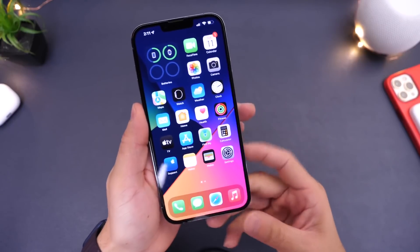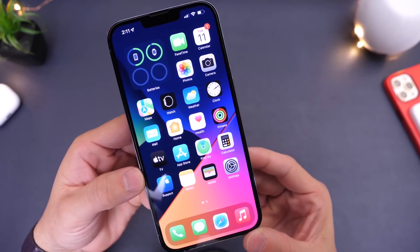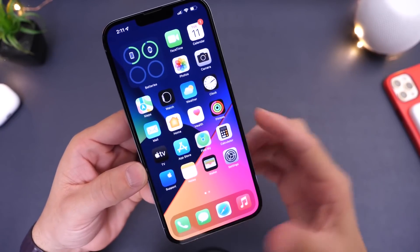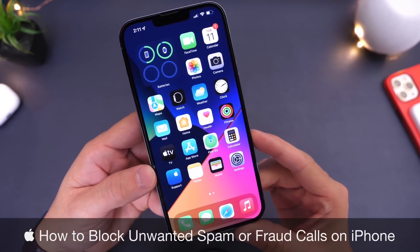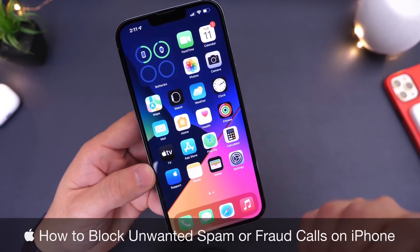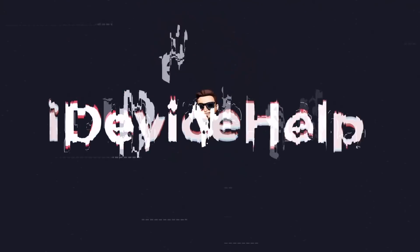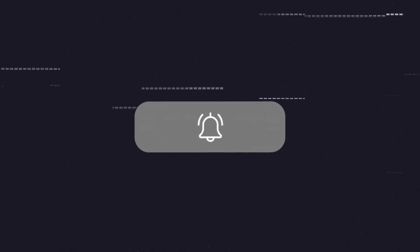Hey guys, if you're anything like me and you're constantly getting annoying phone calls throughout the day from random phone numbers that turn out to be scams and fraudulent phone calls and you're just tired of it, then this video is going to be for you. I'm going to show you how to prevent any fraudulent or scam phone calls from ringing on your iPhone and bothering you throughout your day. As always, if you'd like to stay up to date with the latest iOS news and Apple software updates, you can subscribe and make sure you turn on those notifications so that you don't miss another episode.